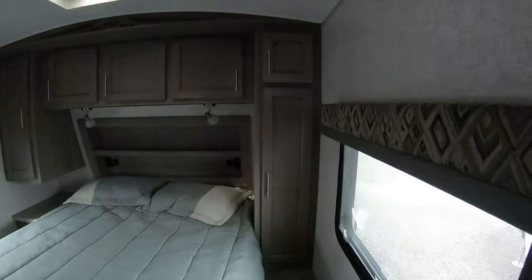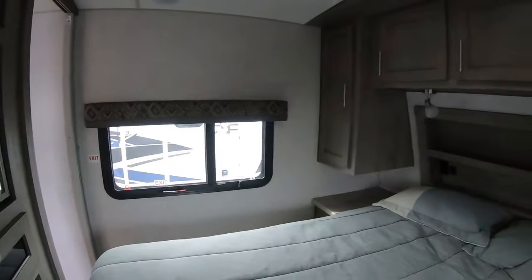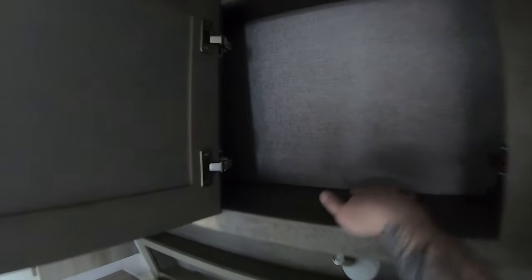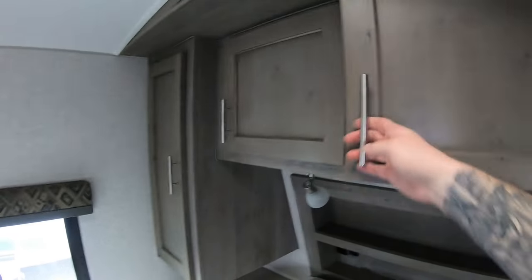Walking in from the door, you hang a right and go straight into your bedroom. You have nice frameless big windows here on either side. You also have really good size storage over here with a hanger rack. Here's another little piece of storage above the headboard — it's a little less deep than others, but it goes all the way through with no divider.